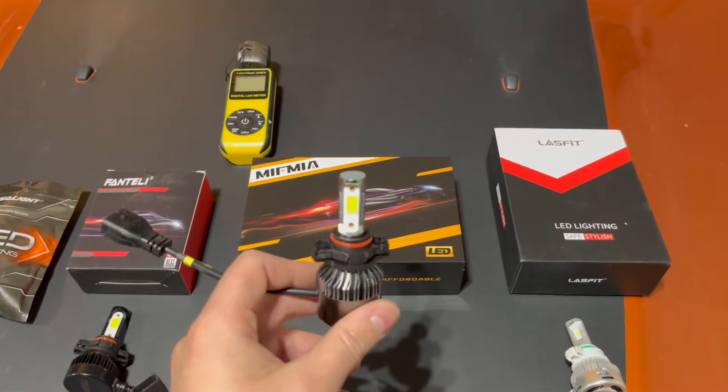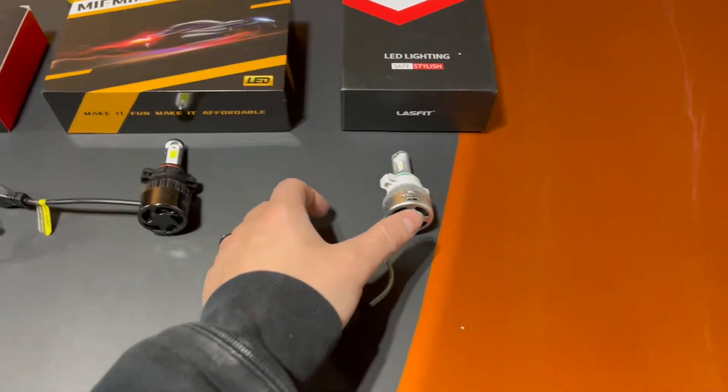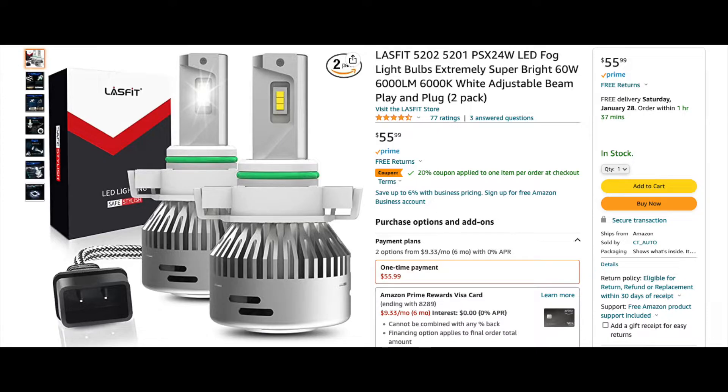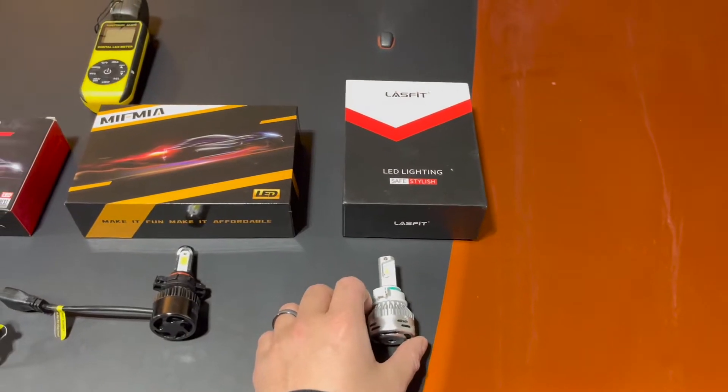These also have a built-in fan, which may be a good sign, since more light puts out more heat. And finally, our last contender is this pair by LastFit. These were definitely the most expensive out of the group at close to $50 after coupons and taxes. They claim to be extremely super bright, but are only rated at 6,000 lumens, or 3,000 per bulb.